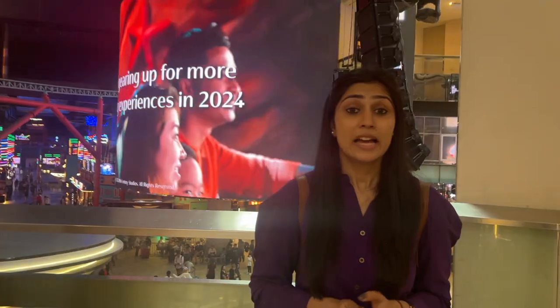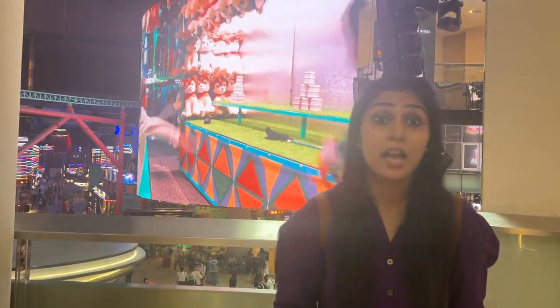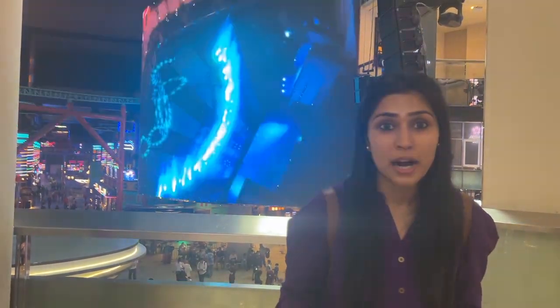This is the city of entertainment, also known as Genting Highlands. This is the only place in Malaysia where gambling is legal. There is an indoor theme park, an outdoor theme park, a virtual reality gaming park, a Ripley's Believe It or Not museum, casinos, and many more attractions.